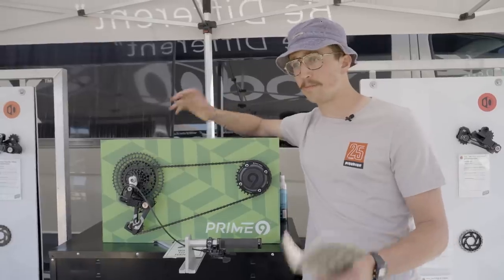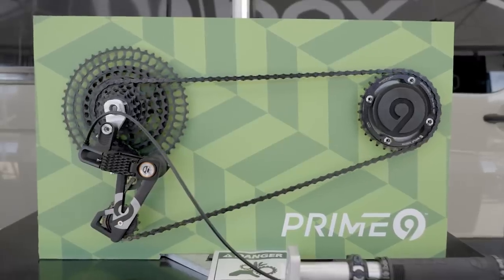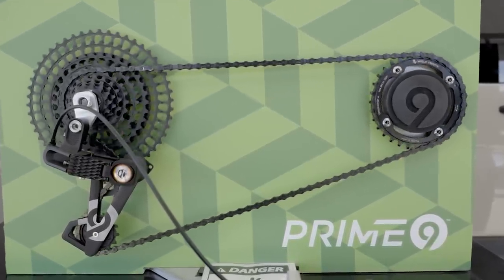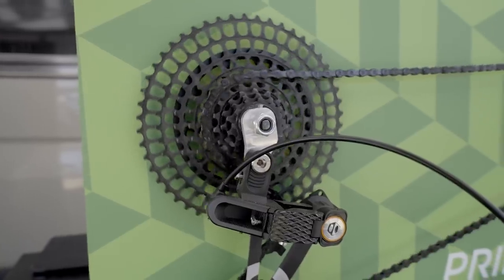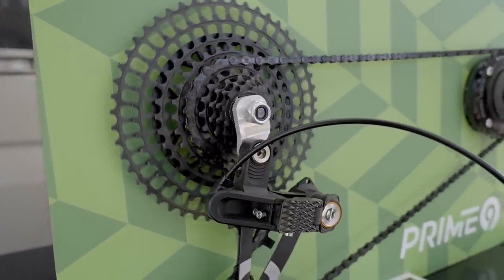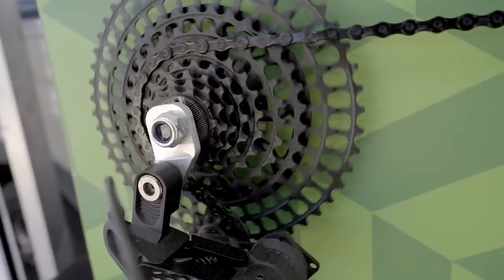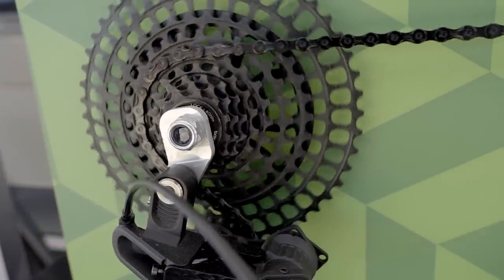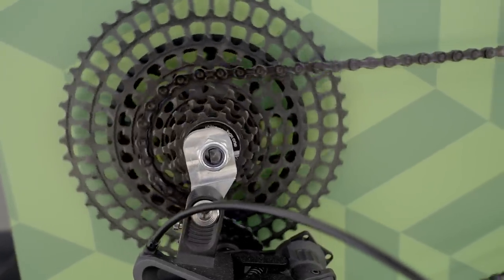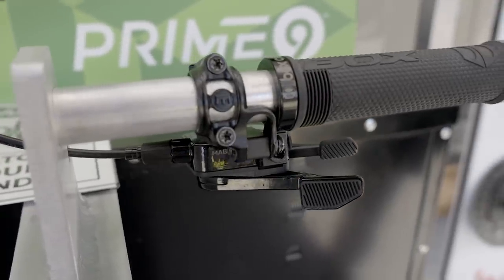We are now at the Box Components booth looking at their brand new Prime Nine drivetrain. They've been working on this drivetrain for about five years, so it's the culmination of a lot of work. Essentially this is a nine-speed full-range mountain bike drivetrain with an 11-to-50 tooth cassette. The cassette on the nicest version is machined out of one piece of steel, which should help with durability. They have their own shifter, their own derailleur, and it runs on a standard nine-speed chain.